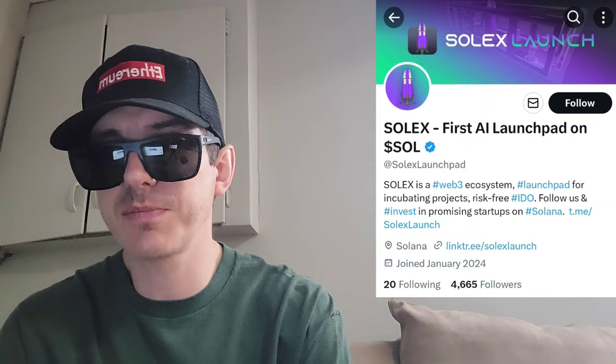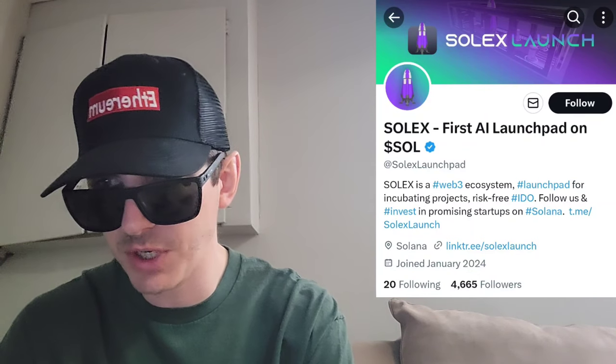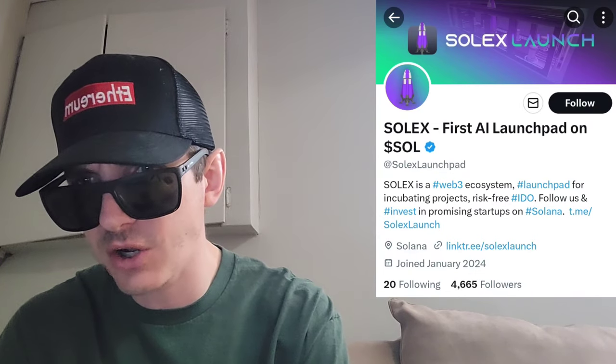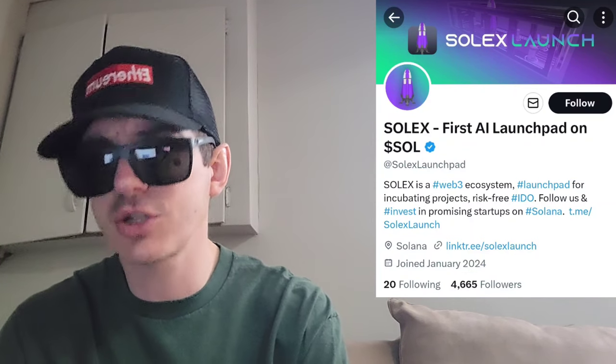Sup everybody, Logan here, Stock Investor, aka Crypto Investor, back with another video. Today we're going over the Solex token. Now this is a brand new token — it just got listed on Raydium basically two days ago. Brand new token just went live.